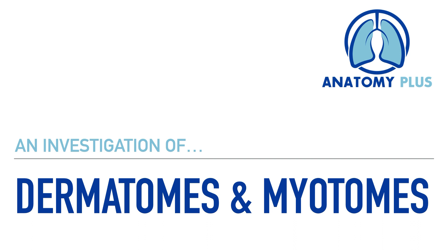Hello, it's Dr. A, and in this video I want to spend a few moments providing you with an overview of dermatomes and myotomes.